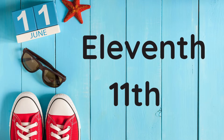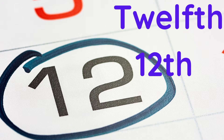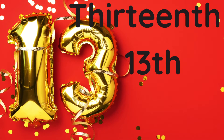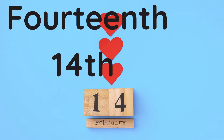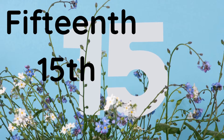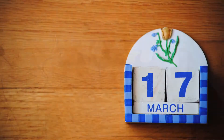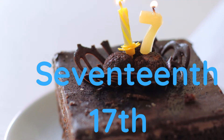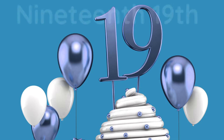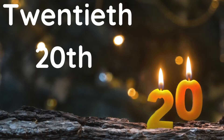Eleventh. Twelfth. Thirteenth. Fourteenth. Fifteenth. Sixteenth. Seventeenth. Eighteenth. Nineteenth.